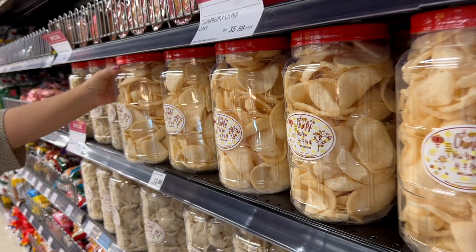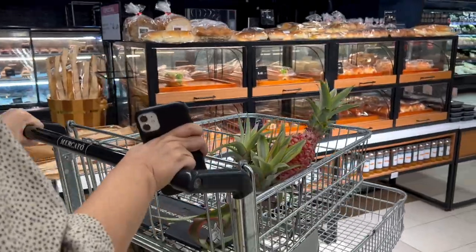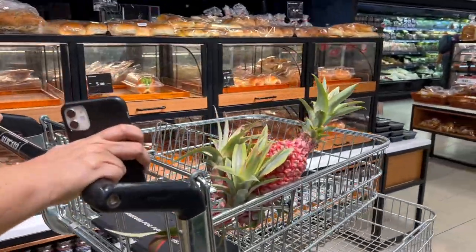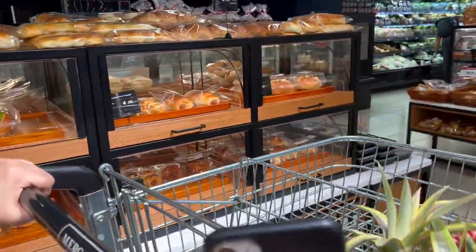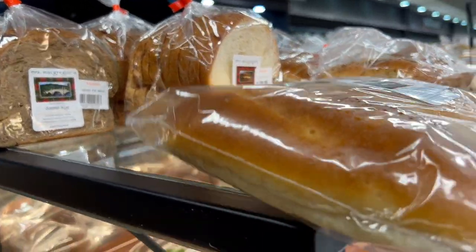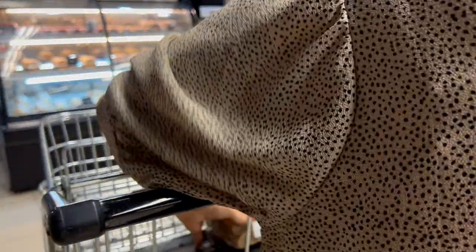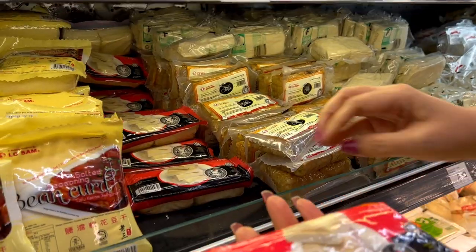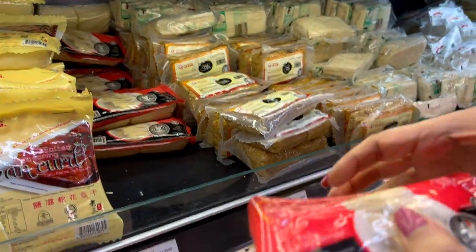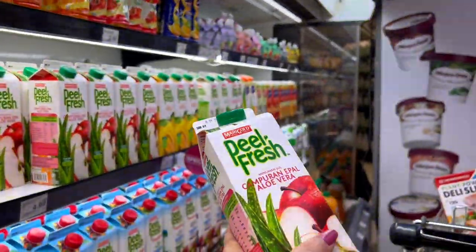Are you struggling to manage a busy lifestyle and eat and feed your family right? Meal planning might be the answer. You'll find it easier to eat healthy, save money, and get tasty meals to the table faster. You also make fewer trips to the grocery store and make use of all the ingredients in your pantry and fridge. Most importantly, you are never left wondering what to cook for the next meal.